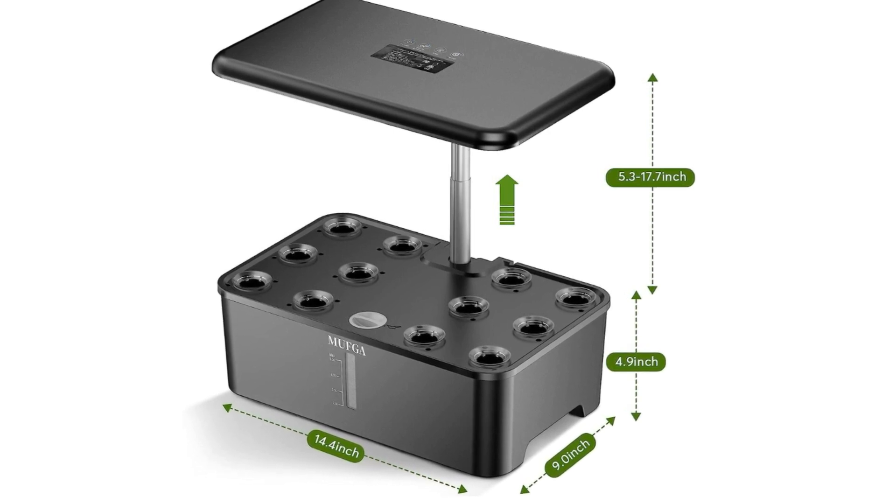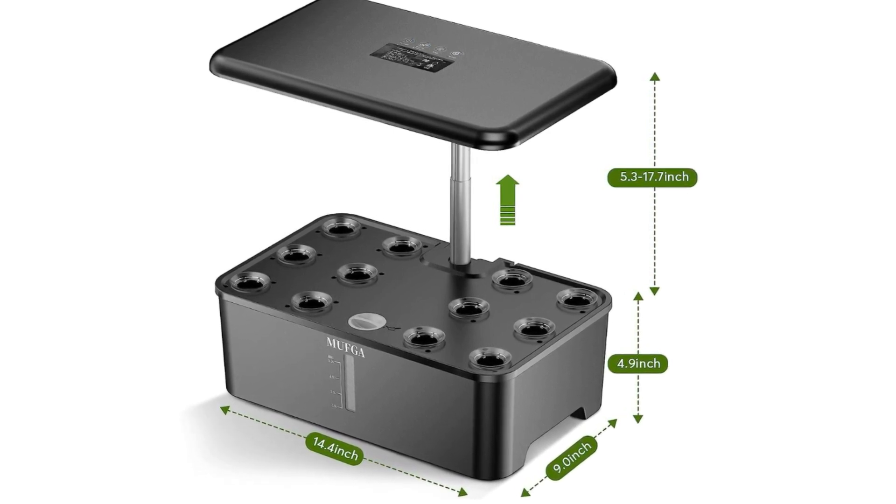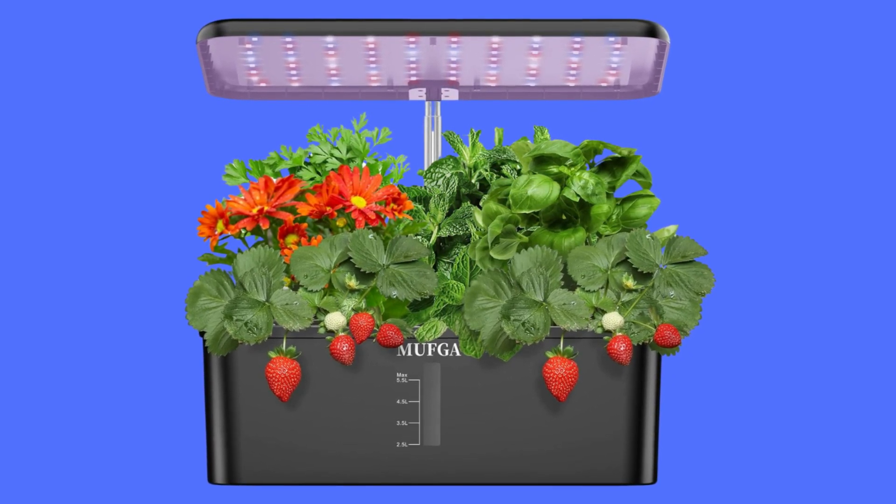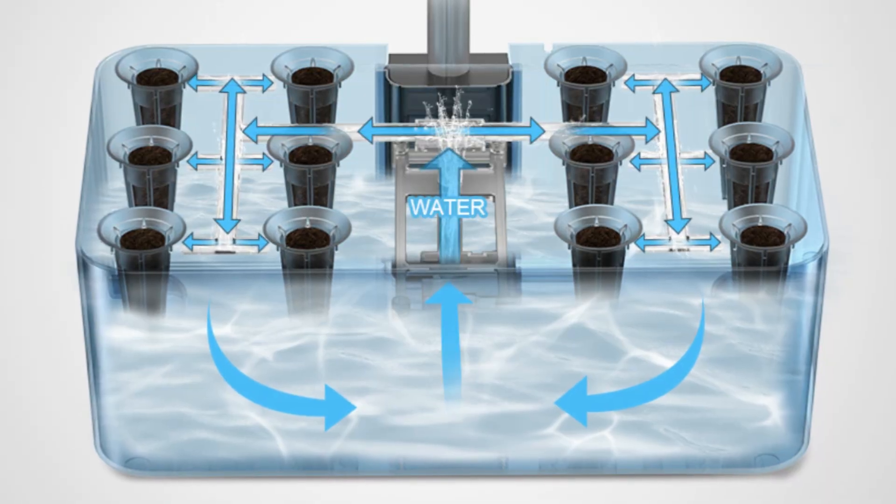Third, height-adjustable garden kit. The height of the lighting part can be adjusted for veggies at different growth stages, helping them absorb energy from the LED lights and promoting growth.